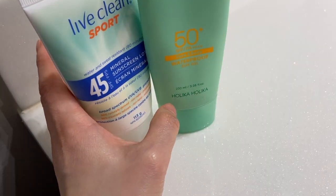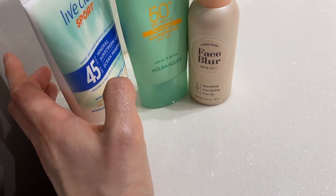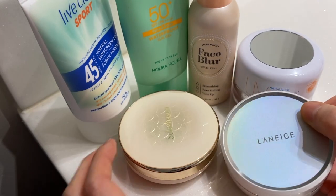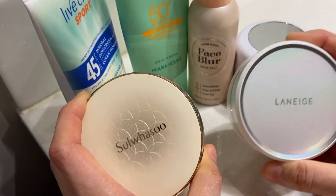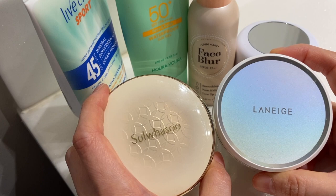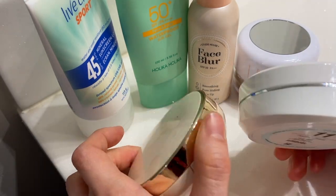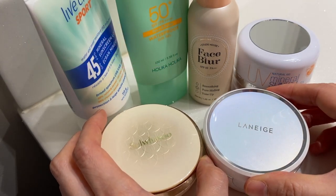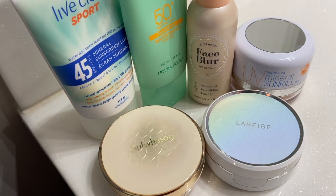So yeah, those are all my products for sunscreen and coverage. I hope you learned something and maybe discovered some brands you hadn't heard of before. These BB cushions I absolutely love — I have two because I keep one in my purse and one at home, and I actually want to purchase the other two I mentioned earlier to try and compare. If you like this video, please consider subscribing. I would love to connect with you — please leave me a comment on what you think about these products. Thank you so much for watching, bye bye!